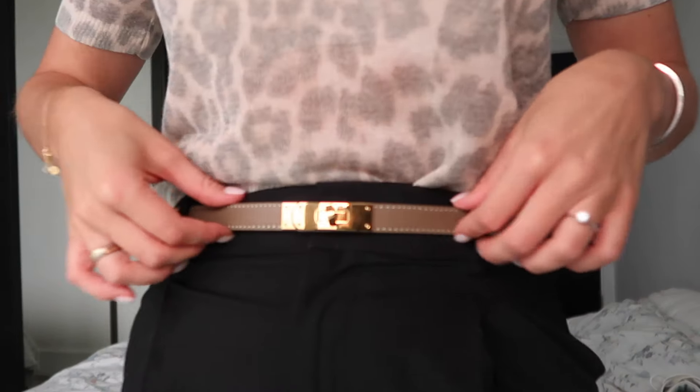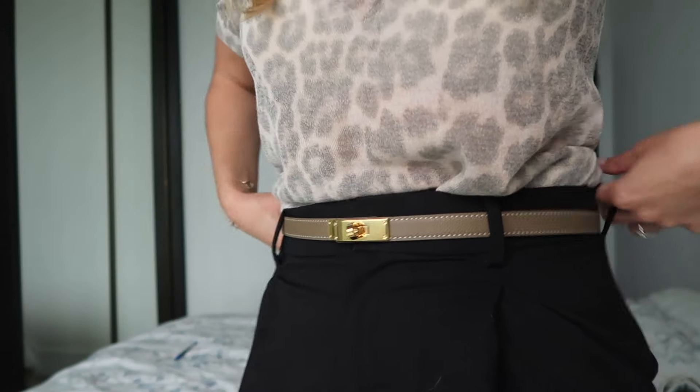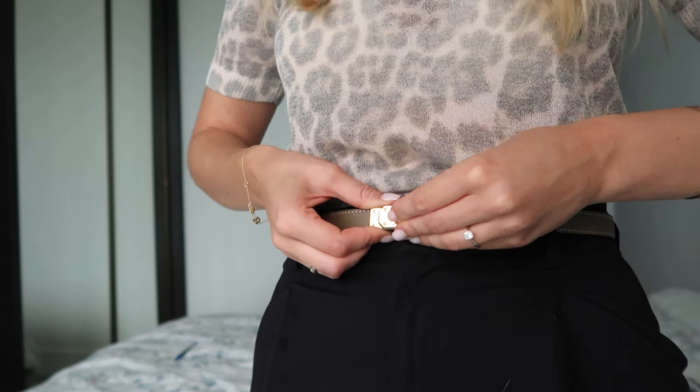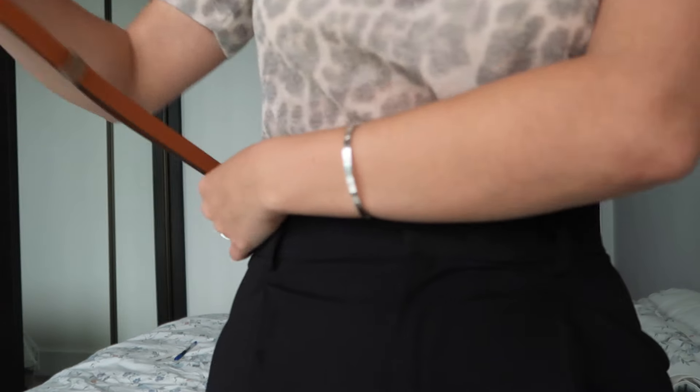The first one is something really exciting that came in this dust bag — you can probably tell what it is. And honestly, I'm already wearing it. It's a beautiful Hermès belt. Let me show you — it's the Kelly lock, the famous Kelly lock, and it looks really beautiful with gold hardware. The color is grayish, and it looks true to color on camera.